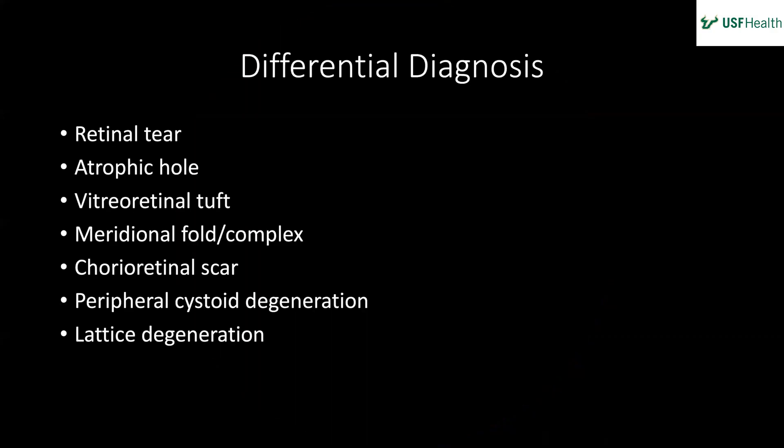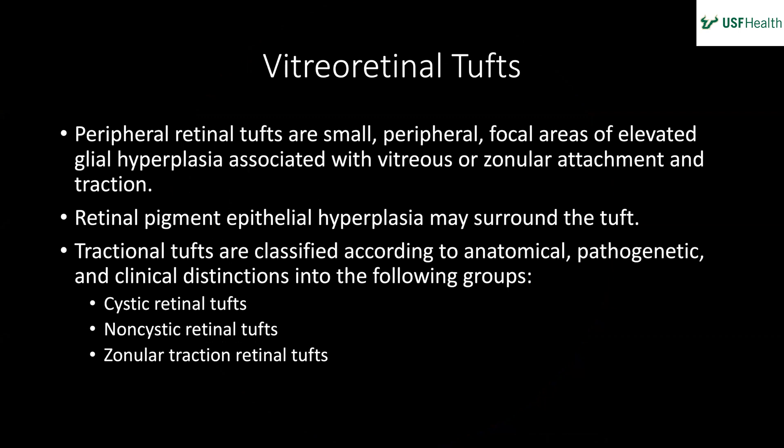The differential diagnosis includes: retinal atrophic hole, vitreoretinal tuft, pre-retinal scar, lattice degeneration, peripheral degeneration, meridional fold — and it turned out to be a cystic retinal tuft. Vitreoretinal tufts — or pre-retinal tufts — are small focal areas of elevated glial hyperplasia associated with vitreous or zonular attachment and traction. Retinal pigment epithelial hyperplasia may surround the tuft.